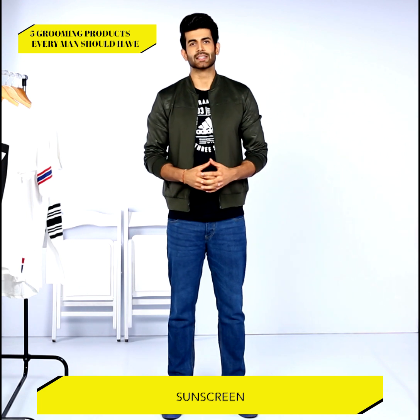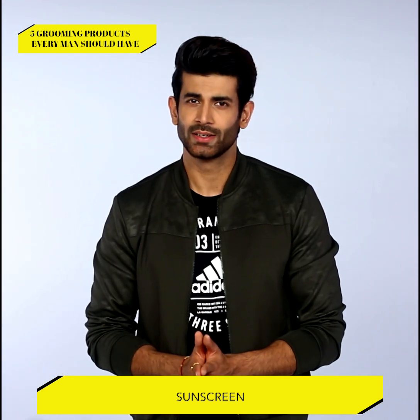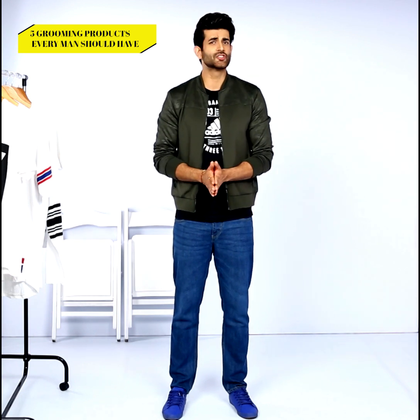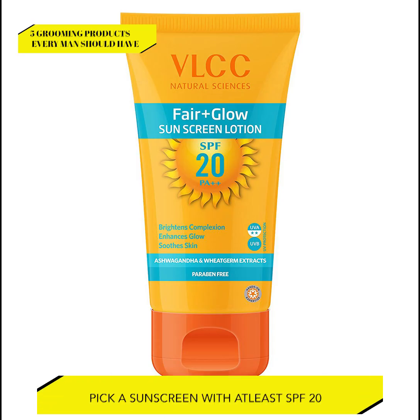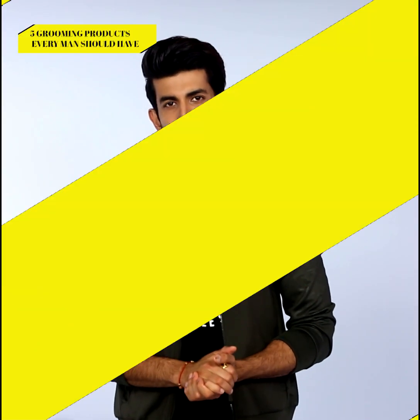Number five: sunscreen. You can never really escape the harsh sun in India, can you? You can wear a cool cap or chic shades, but what about your skin? This is why you need a good sunscreen with at least an SPF of 20. It will protect your skin from burns and harmful effects of UVA and UVB rays.